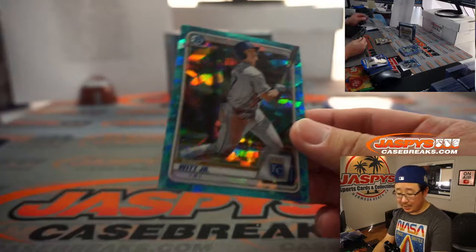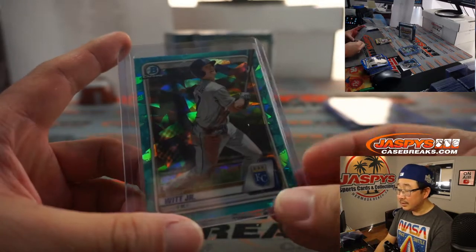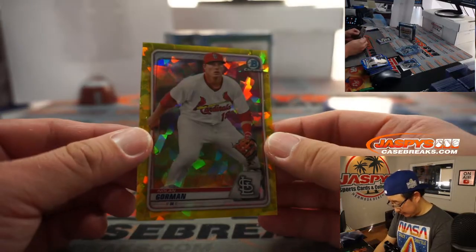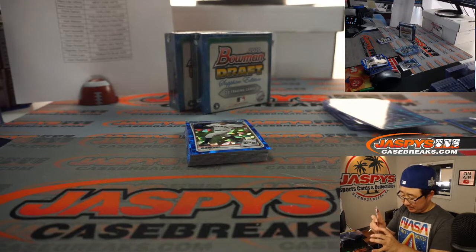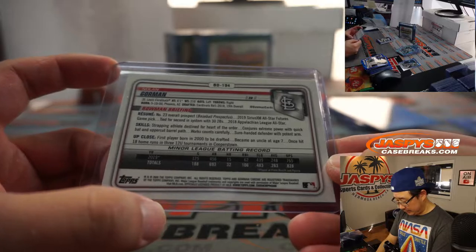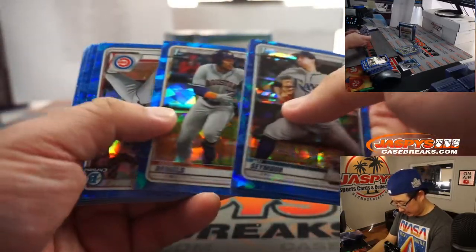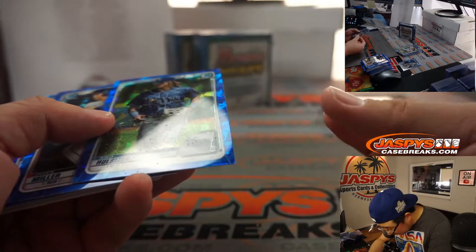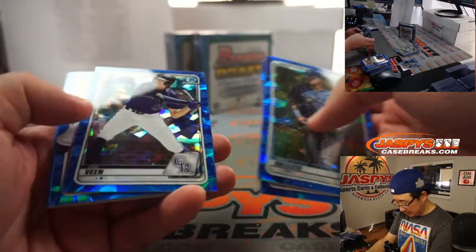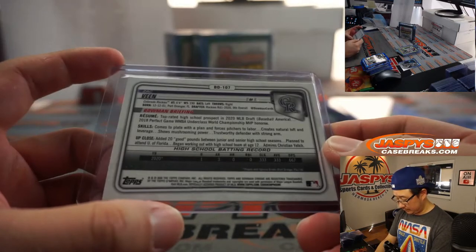Behind Helio Ramos is a Bobby Witt Jr., 3 out of 20 Aqua — going to Mark Bessette, Kansas City Royals. 2nd overall pick from 2019. And Nolan Gorman, 10 out of 99. Cardinals fans are also excited about this kid — Nolan Gorman, that'll be for Josh Melton. 19th overall pick back in 2018, so he might be coming up fairly soon. There's Zach Veen, Rockies — Jared Nictor with the Rocks. 9th overall pick.